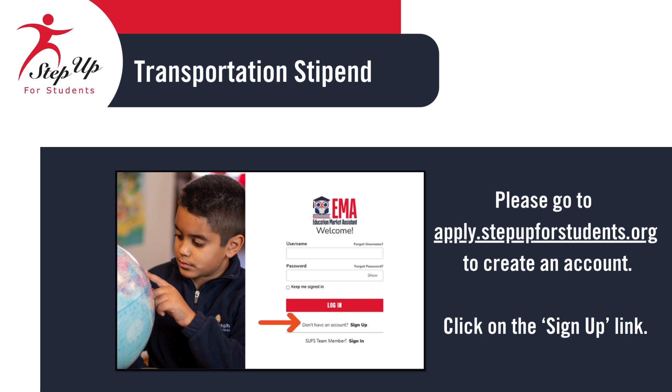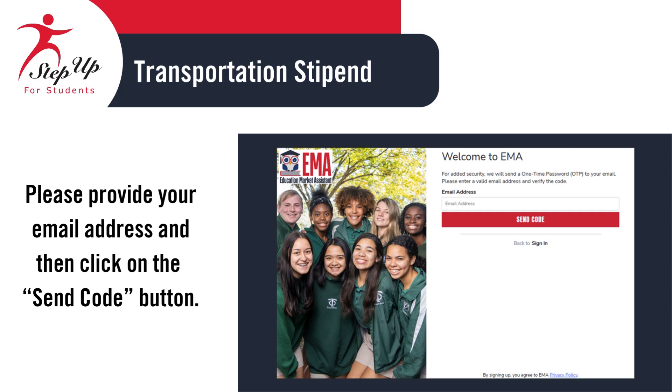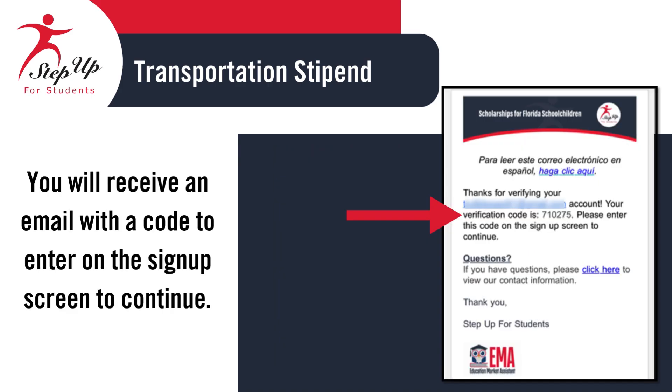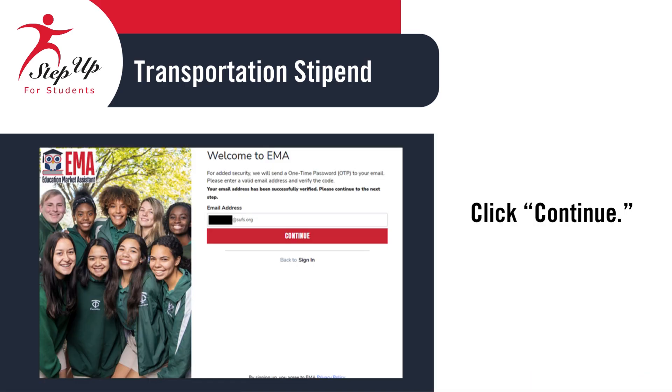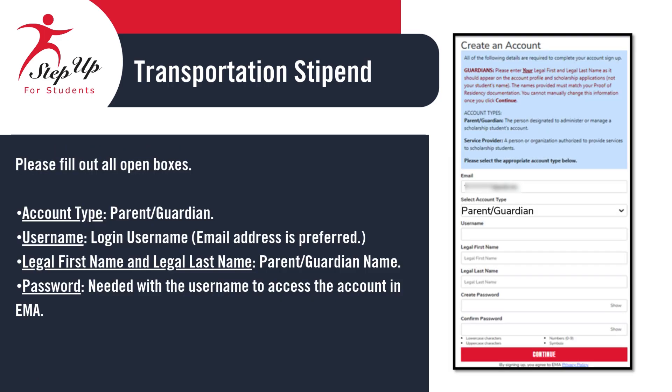Please visit apply.stepupforstudents.org to create an account. Click on the Sign Up link. Enter your email address and then click on the Send Code button. You will receive an email with a code to enter on the signup screen to continue. Please enter the verification code received via email into the designated box and then click Confirm. Click Continue to keep moving forward. Let's get started by filling out all the required fields on the account creation page.